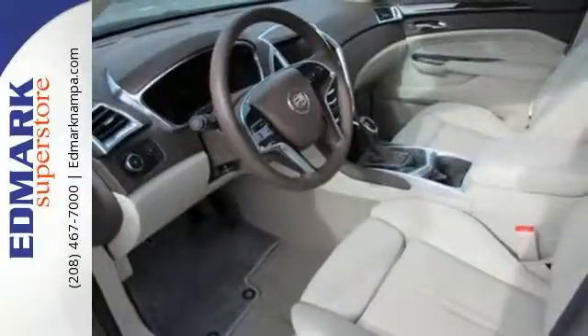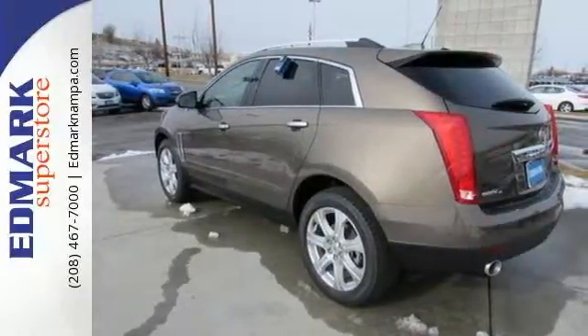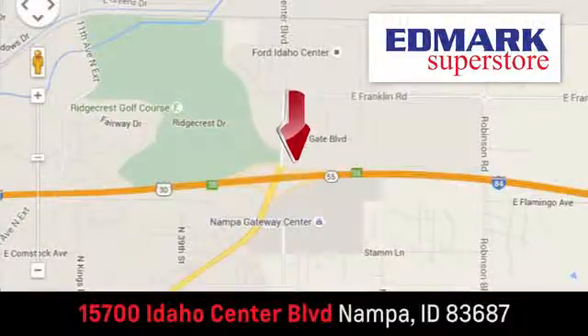You'll notice a feeling of pride when you drive away in this SRX. Come take a closer look today. Fast, fair and fun — give us a call or stop by. We're conveniently located in the Idaho Center Auto Mall.